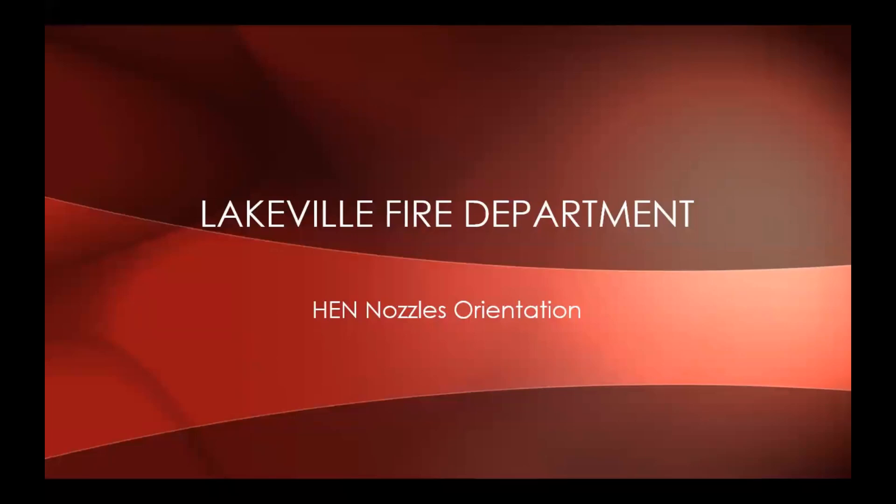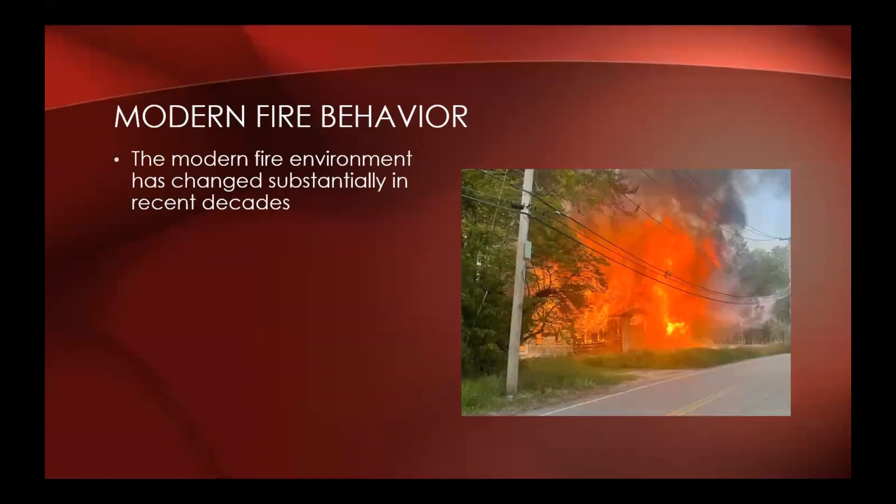This class is going to serve as an orientation to the new head nozzles that the liquid fire department is putting in service. So let's talk about the reason for this new technology. We have to first have a little overview of modern fire behavior.